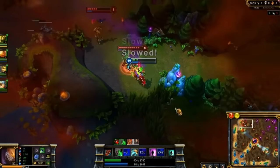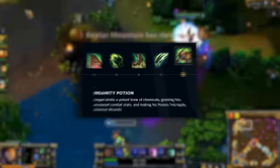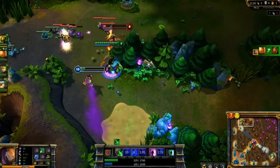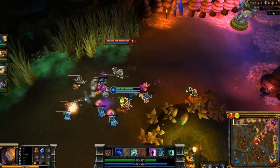Ironically though, Singed hasn't really changed much, both visually and gameplay wise. All of his abilities are the same, however now his ult does make his poison trail apply Grievous Wounds, which I thought was a nice touch. Also his W used to not root if you flip someone into it. It is interesting seeing how a champion's kit from 2009 can stand the test of time.